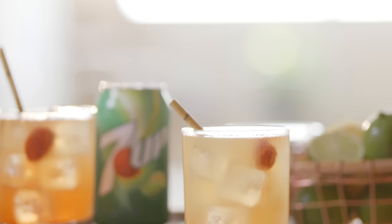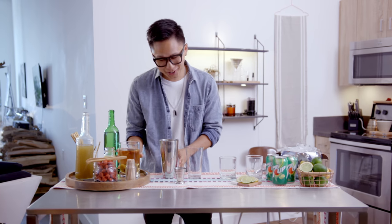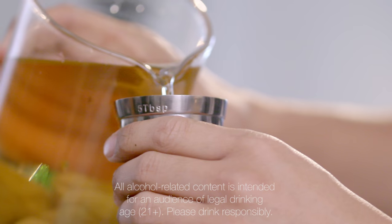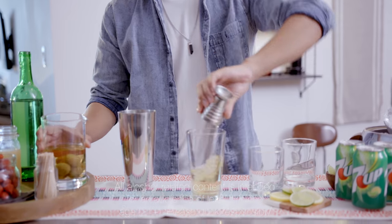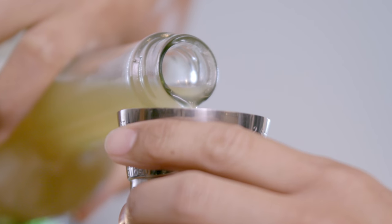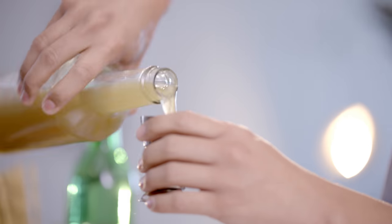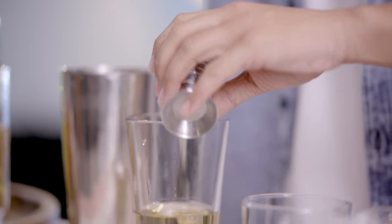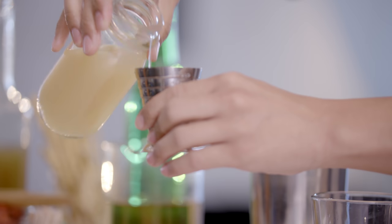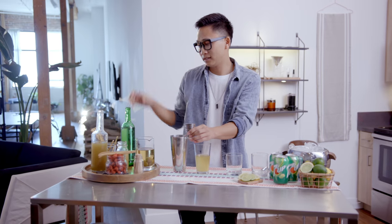We're gonna start with the Wayfarer cocktail. This is the perfect drink to make if you feel like traveling the world but can't afford to leave your kitchen. So let's start with Umeshu — this is a traditional Japanese plum wine. Next, our tribute to Cairo: we've got fresh cane juice. You can find stands all over Cairo in markets on the streets. This is the perfect drink to refresh yourself. Some lime juice, and mezcal.